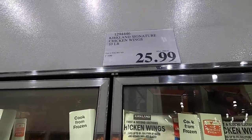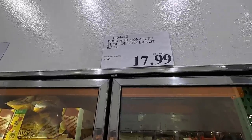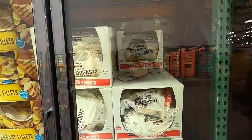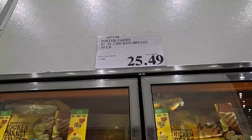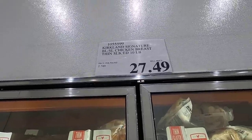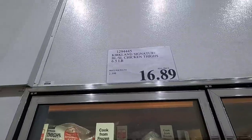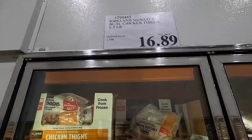10 pounds of chicken wings is $25.99 - these are the Kirkland brand. Six and a half pounds of chicken breast is $17.99, again Kirkland brand. Foster Farms chicken breast is $25.49. 10 pounds of thin sliced chicken breast is $27.49. And chicken thighs are $16.89 for six and a half pounds. I do not know if those prices have gone up or down because I just don't buy chicken.